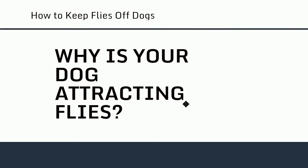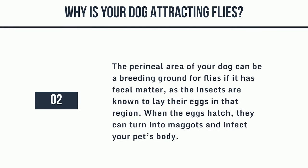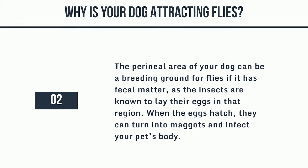Why is your dog attracting flies? Here are several reasons flies like dogs. 1. Dogs with unclean or matted coats caused by skin conditions or illnesses are prime targets for attracting flies. 2. The perineal area of your dog can be a breeding ground for flies if it has fecal matter, as the insects are known to lay their eggs in that region. When the eggs hatch, they can turn into maggots and infect your pet's body.